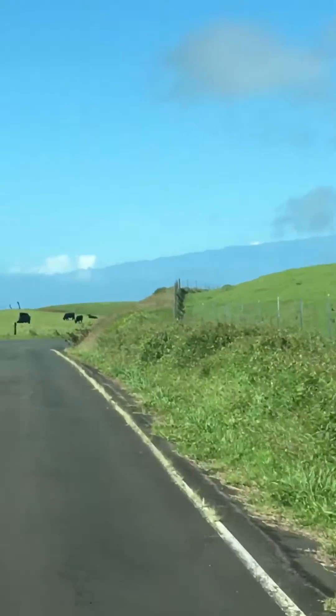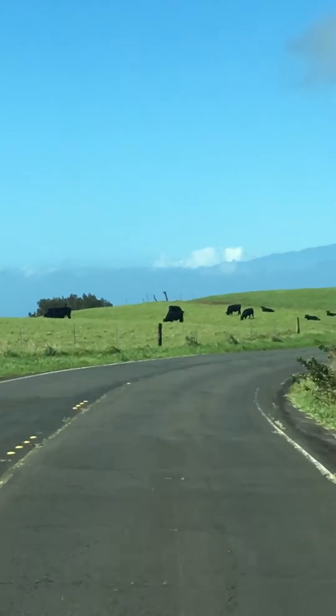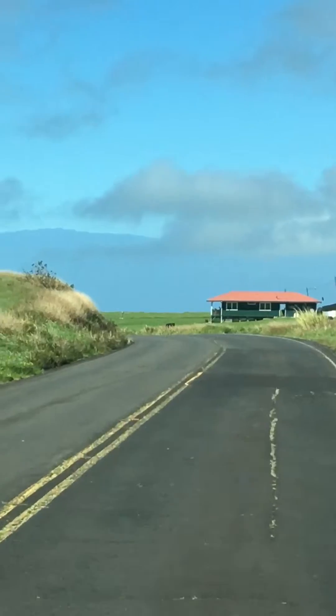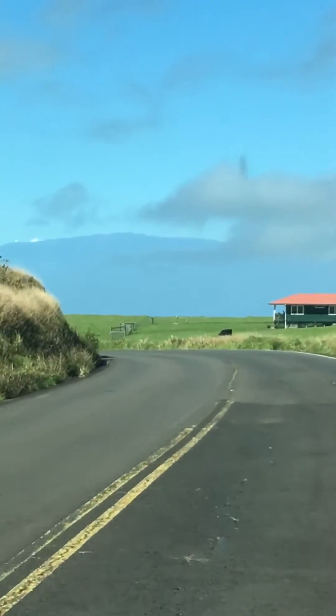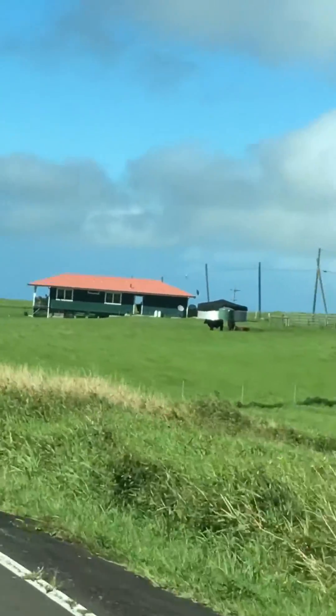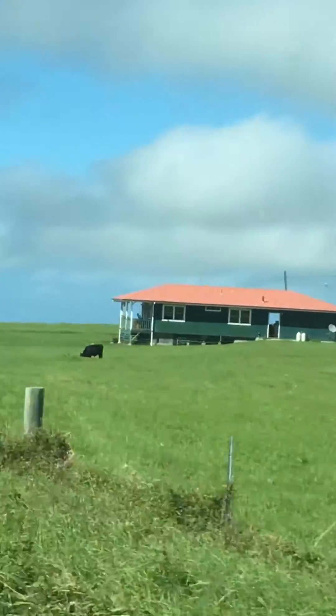If you can look in the distance, that is actually Maui — yeah, I think that's Maui we're looking at. You can see the observatory. That's the next island over. There's hardly any houses around here, but there's one with a catchment water tank next to it, which is typical of the Big Island.